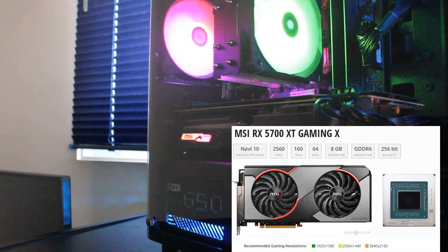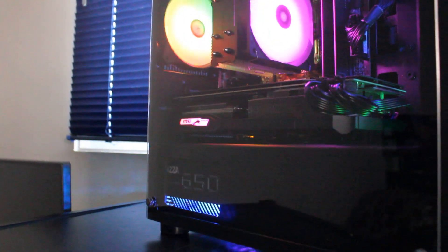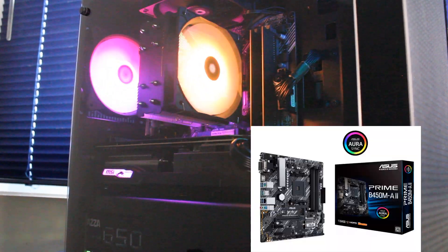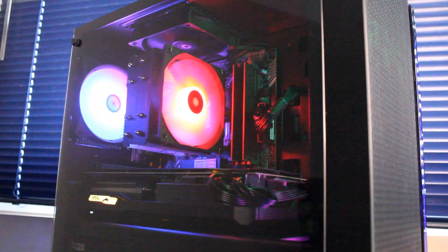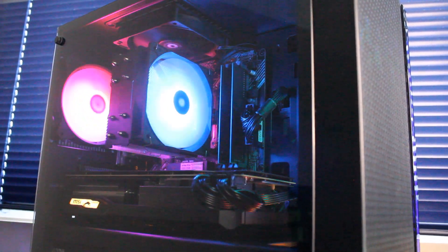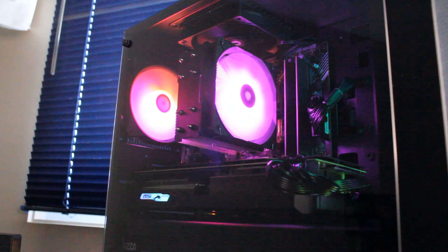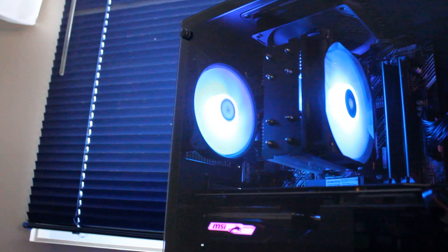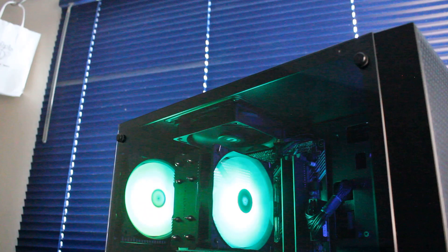Down here we have an MSI Radeon RX 5700 XT graphics card with 8GB of GDDR6 memory, built into an ASUS Prime B450M-A11 motherboard with 16GB of Gigastone 2666MHz RAM. We also have a Thermalright Assassin X120 RGB CPU cooler, an RGB exhaust fan up top, and the stock Thermaltake fan set up as a top exhaust.